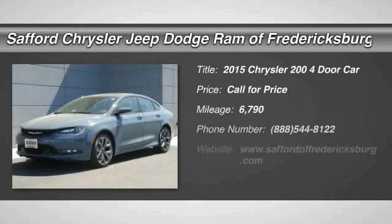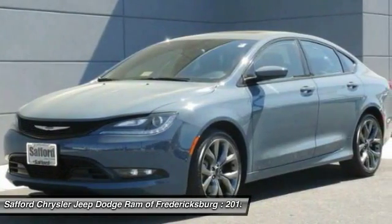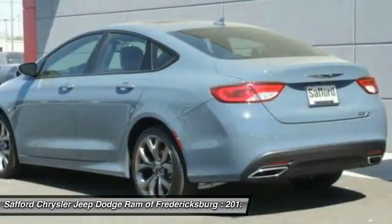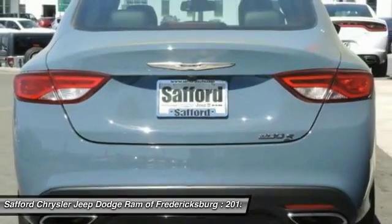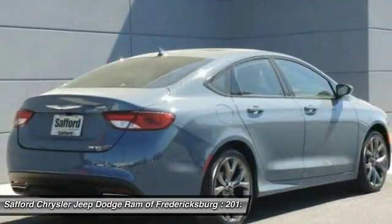The 2015 Chrysler 200 — this mid-sized sedan from Chrysler is loaded with modern comforts. Thicker seats, LED lighting, and noise dampeners are just a few. This 200 model for Chrysler takes an aggressive step into a competitive market.